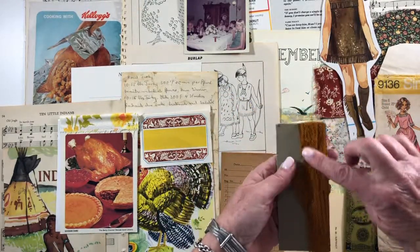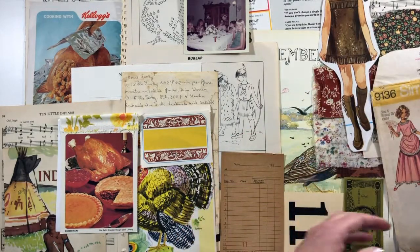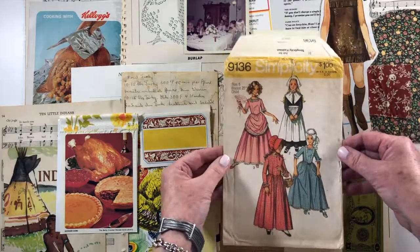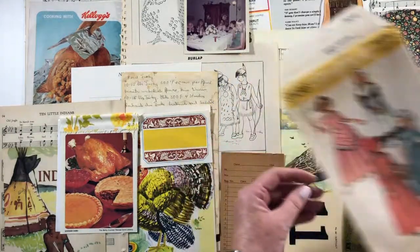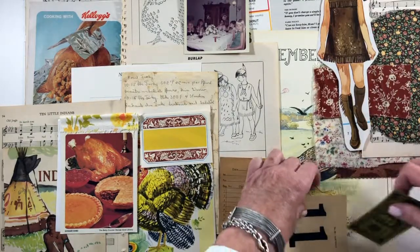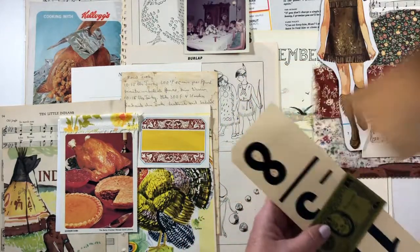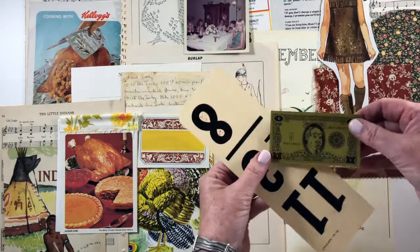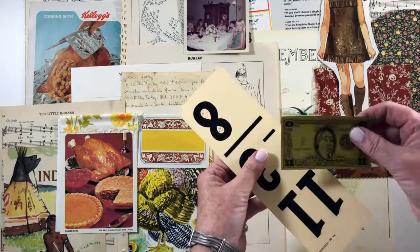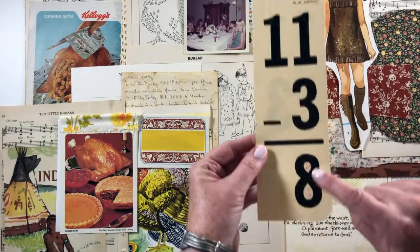This is just a piece of thread that was on a tag or card, and some hem tape in this yummy kind of rusty yellow. I've got this Simplicity pattern with the pilgrim girl on it, and then I've got this 1960s receipt and a la colored $5 game piece.